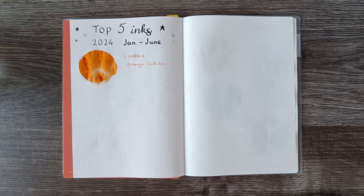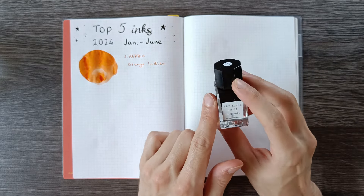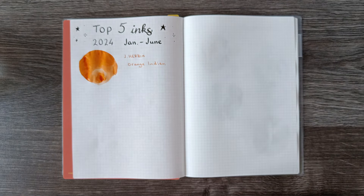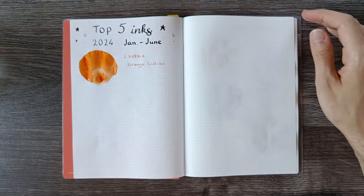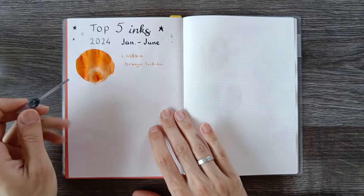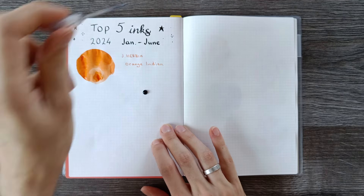Taking the fourth spot is Pilot Iroshizuku Kirisame. I got this bottle as a birthday present at the end of last year and I inked it up in January and immediately fell in love with how well this ink writes. It flows so well and it was just such a joy to write with. I inked this up in my Lamy Lux in Ruthenium with an extra fine nib, and it was not dry at all, not scratchy at all — it felt just great, and I think that is very much because of the ink.